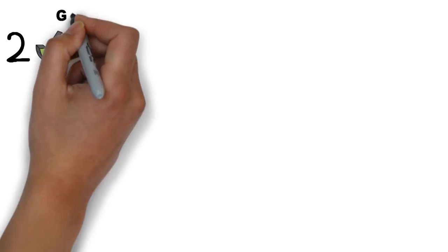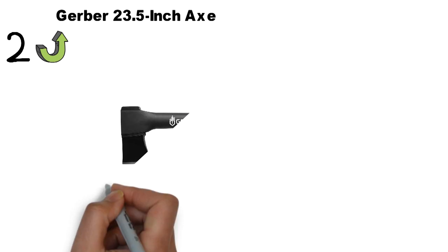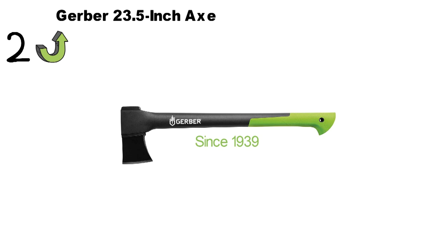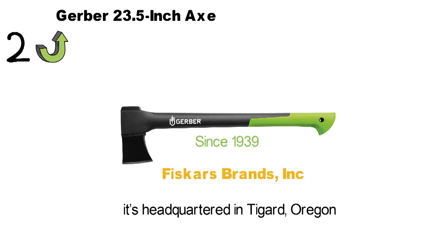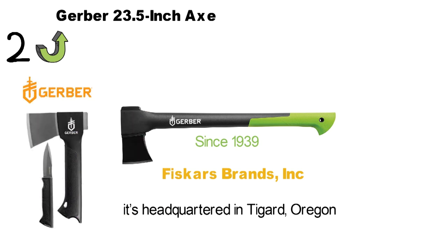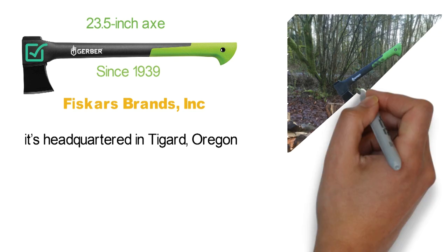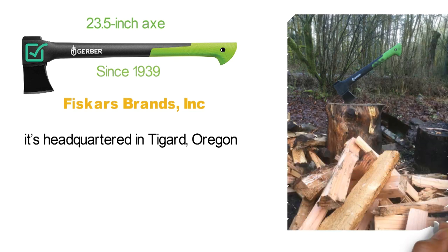At number 2 we have the Gerber 23.5-inch Axe. Renowned as the master of consumer knives and multi-tools, the Gerber brand has been around since 1939. It's a subdivision of Fiskars Brands, Inc., and it's headquartered in Tigard, Oregon. Gerber has made somewhat of a name for itself with its high-quality knives and axes. Its 23.5-inch axe is the perfect definition of an all-rounded outdoor tool. Whether you're out on a work site or deep in the woods, this axe can get the job done quickly and efficiently.